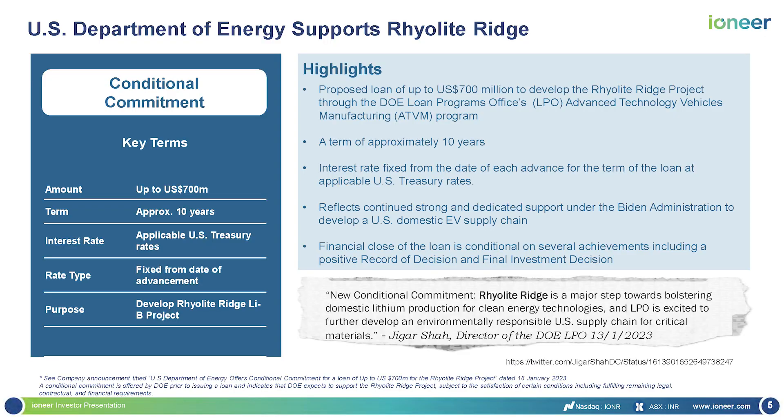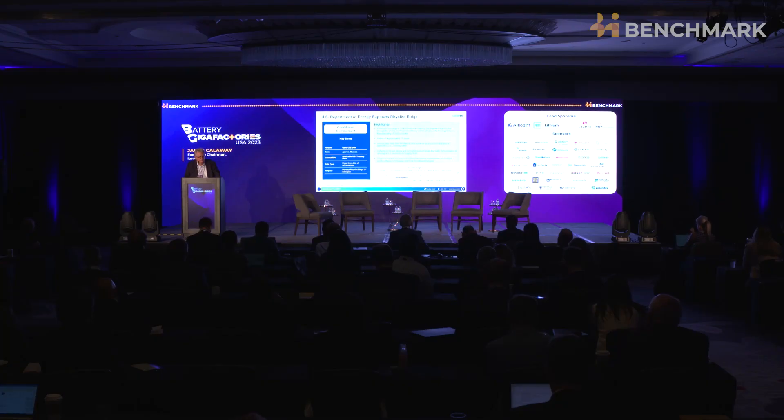The Department of Energy loan is very interesting. The tenor of the loan is 10 years. You draw it down in tranches, and when you draw down, whatever the 10-year treasury rate is at the time for that tranche is what you pay — so it's an aggregate of the drawdown over about a year timeframe. We're very excited to have them behind us. They've been super supportive. Jigar Shah — I know you've heard him already — deserves a lot of credit, as does John Podesta in the White House, for stimulating the opportunity in America.